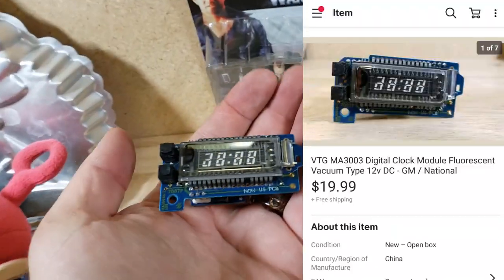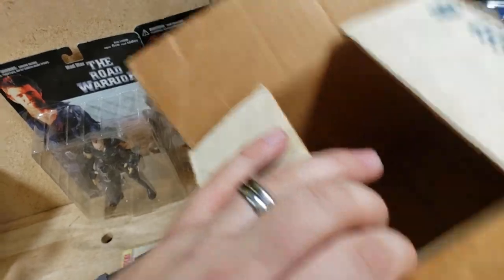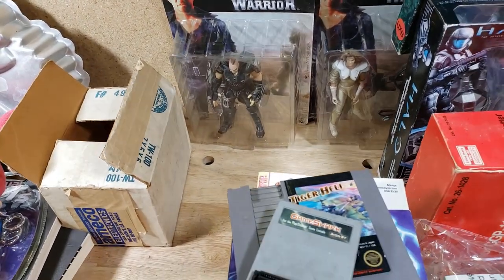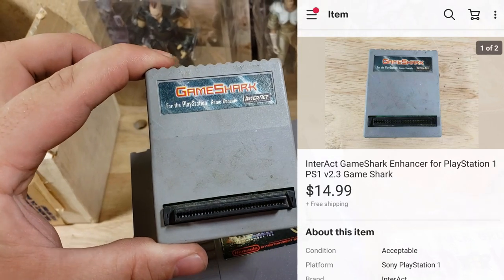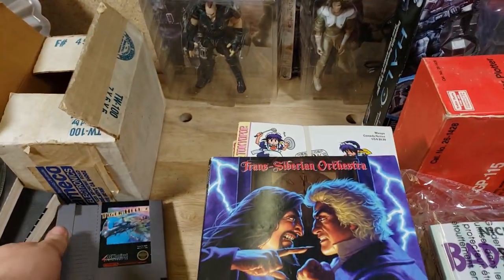Here's the last little clock module I have. You've seen me sell these before — I found one more and it sold for $20 shipped. I just put the part number into eBay and made a listing. All six or seven of them — actually ten of them — sold for $20 each. One person bought six at one time. Video game stuff: a Game Shark for PlayStation sold for $15 shipped; Tiger Heli for Nintendo sold for $9 shipped.